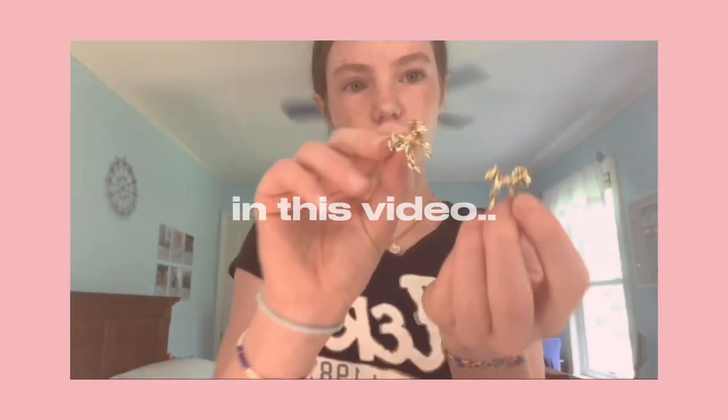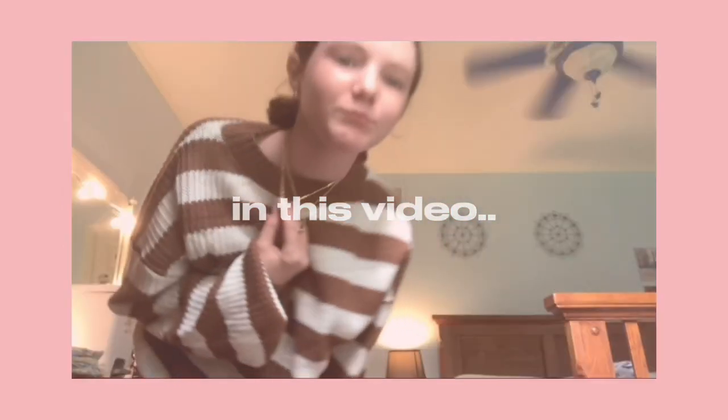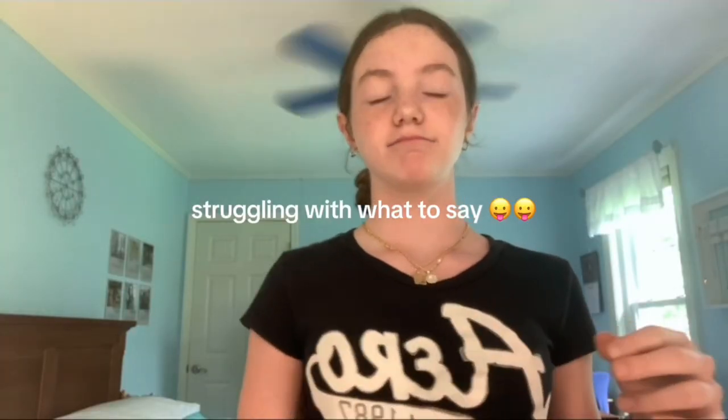Huge back-to-school Shein haul! Hey guys, welcome or welcome back to my YouTube channel. Today it's my first ever long video — I basically have like no experience with these types of videos, so bear with me.